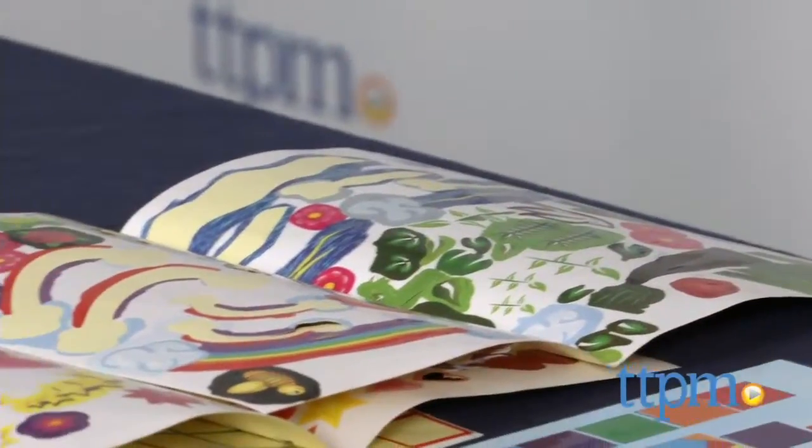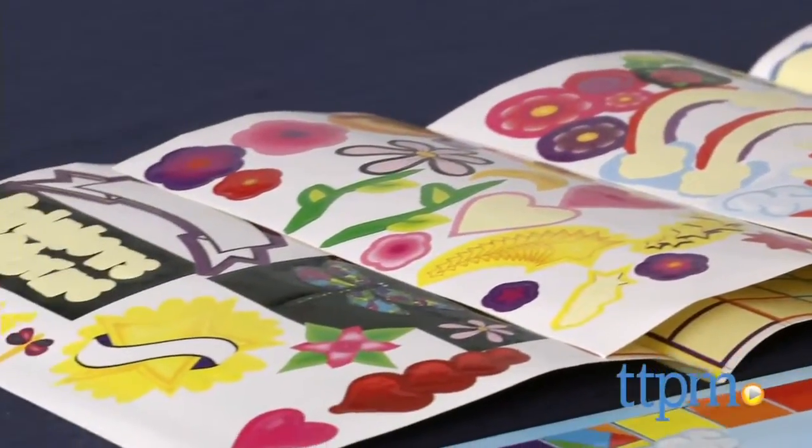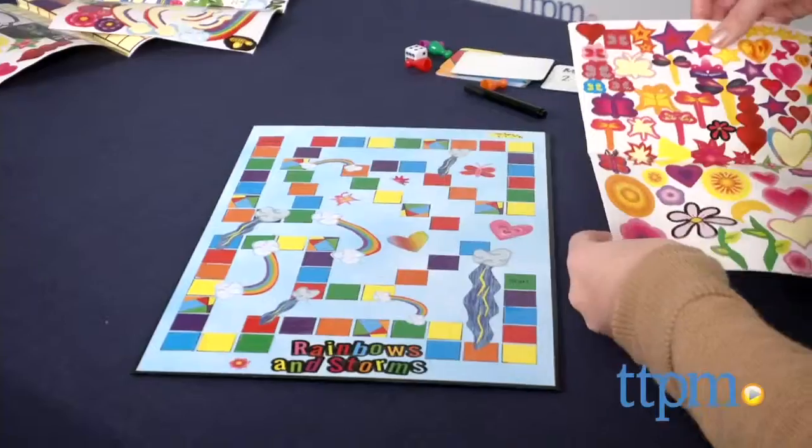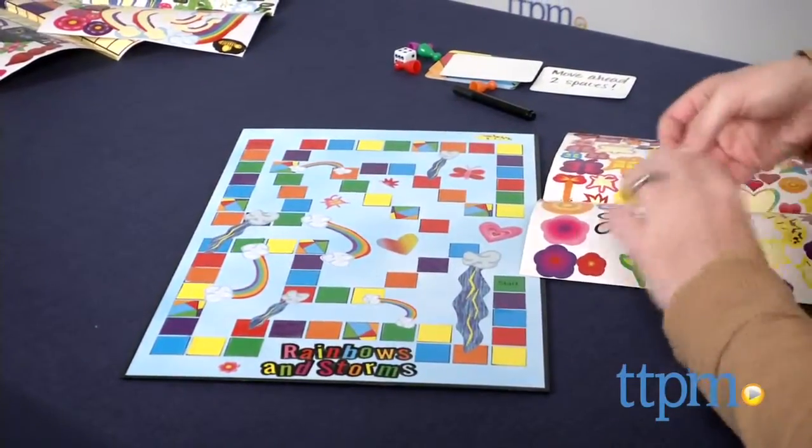There are colored stickers to be used as regular tiles, multi-colored stickers to be used as chance card tiles, and rainbow and storm stickers to connect two tiles. Kids can use as many of the decorations as they want to personalize the game.